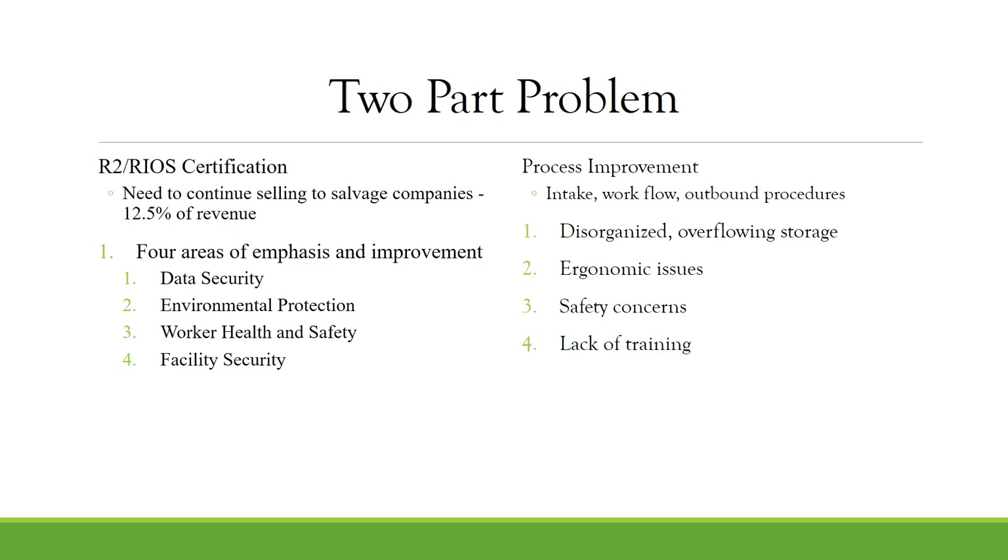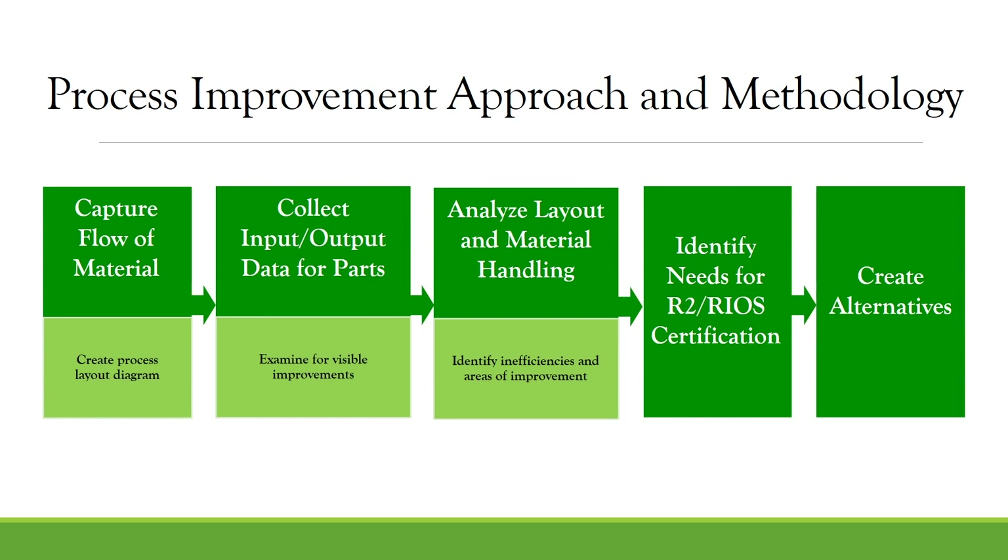Our problem broke down into two different streams: R2 RIOS certification and process improvement. The goal of the process improvement was to analyze the flow of materials and provide an alternative layout that would be more efficient.